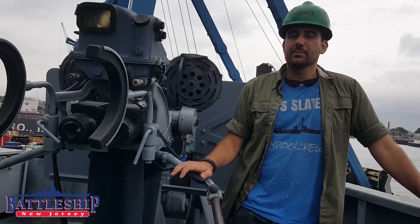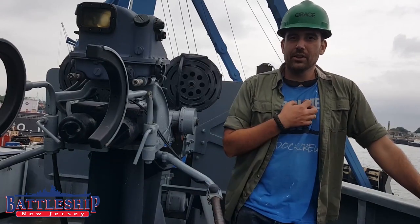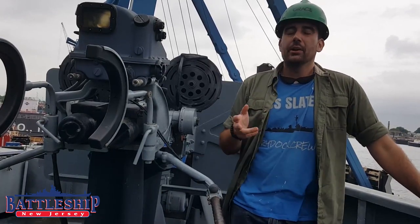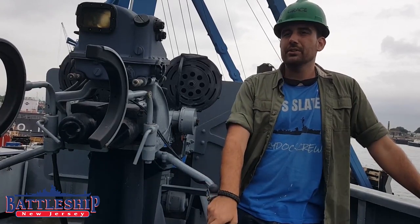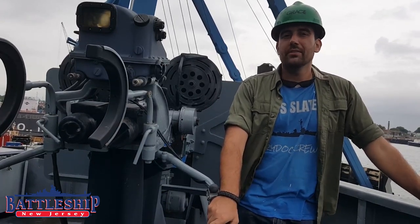Thanks for watching this video about World War II anti-aircraft guns on the destroyer escort Slater and their associated directors. Remember to like, share, and subscribe so you get notifications when we're putting out new content. If you'd like to support Battleship New Jersey and our YouTube channel, check the description below for a link to our donation page, and also a link to USS Slater's donation page. This dry-docking period is funded largely through private donations.